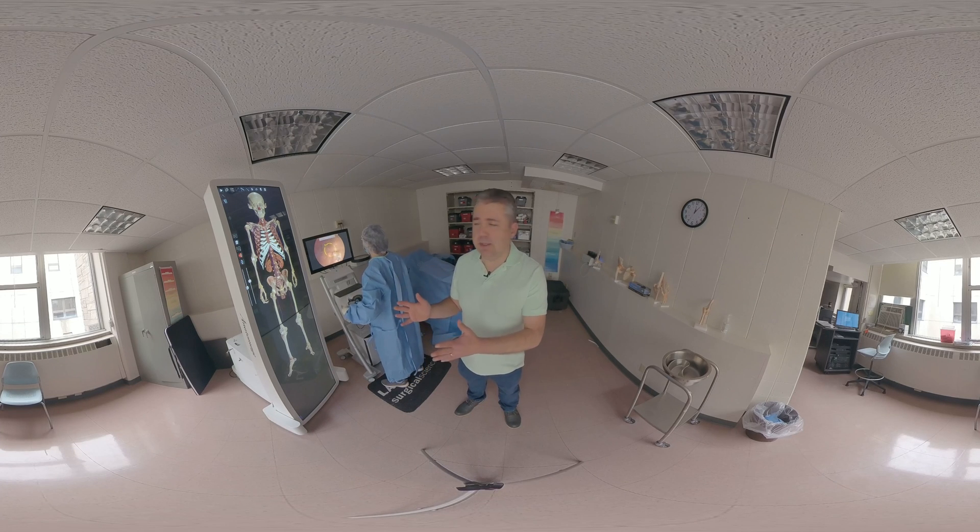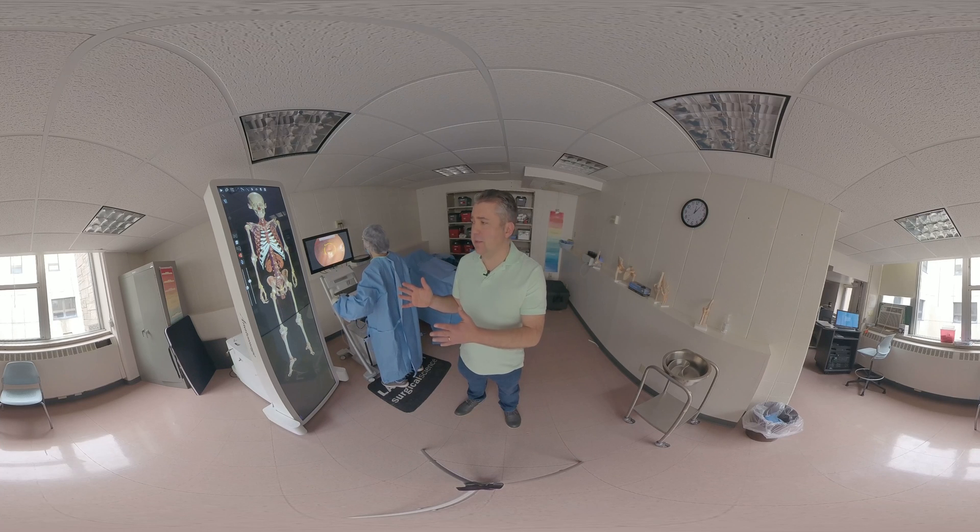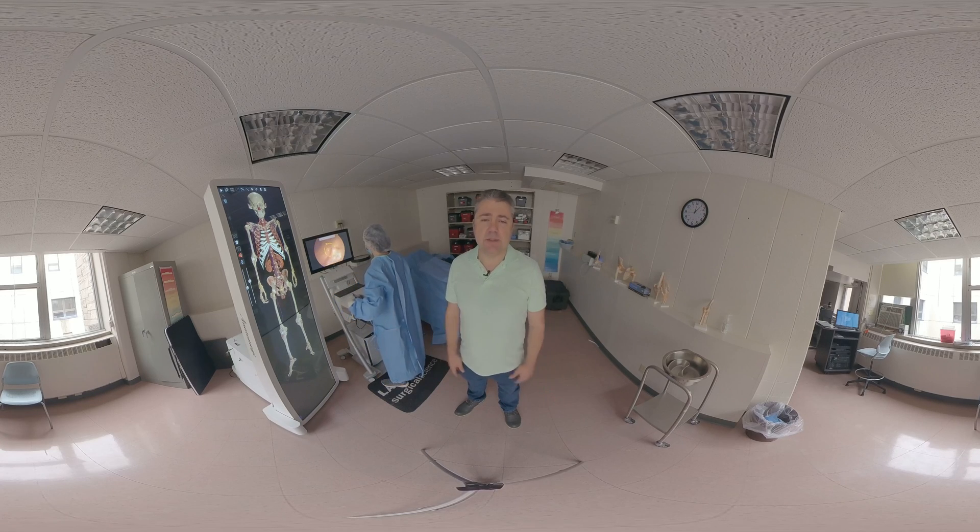And then we have our anatomy table over here, the Anatomage, where they can see the skeletal system, circulatory system — which you can see is going right now — and all the different anatomy with the organs. So we kind of incorporate a lot with technology. Thank you for visiting us with surgical technology.